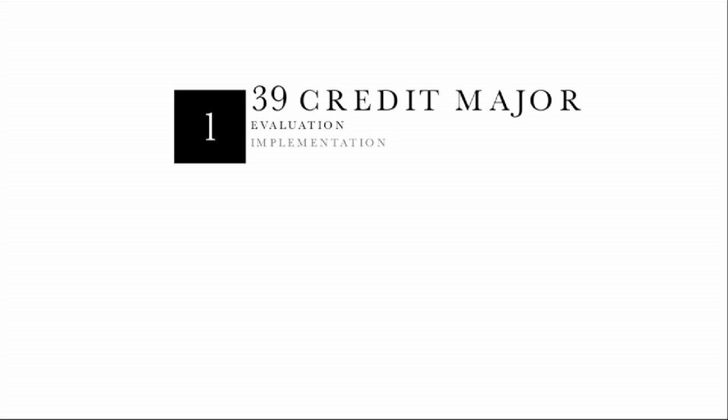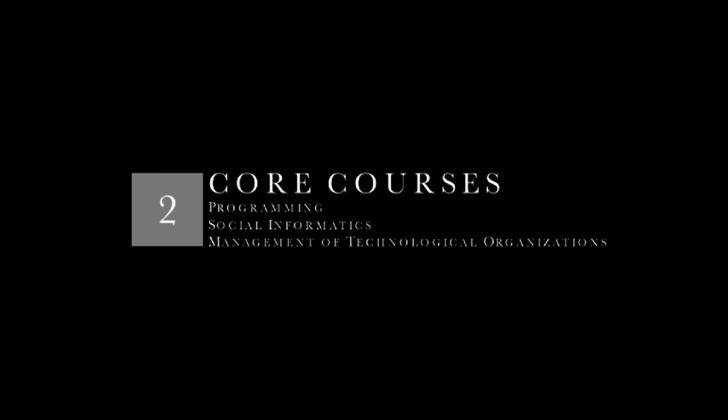This is a 39-credit major that emphasizes the evaluation, implementation, use, and management of information technologies. Core to the program are studies in programming, social informatics, and management of technological organizations, with a clear focus on people as users of technology.